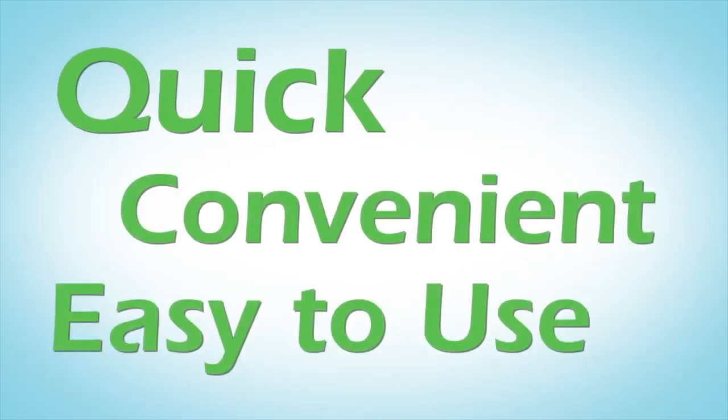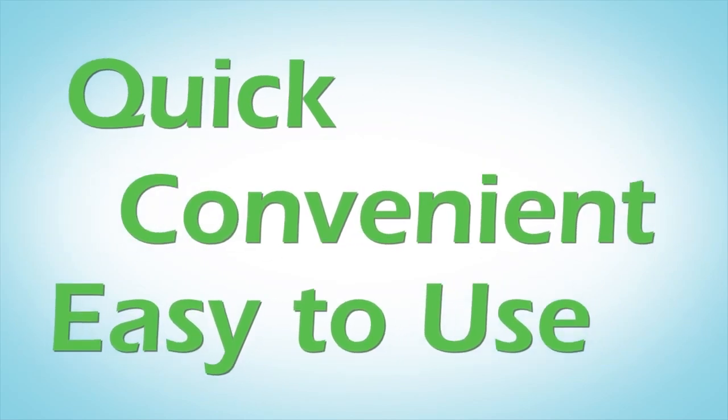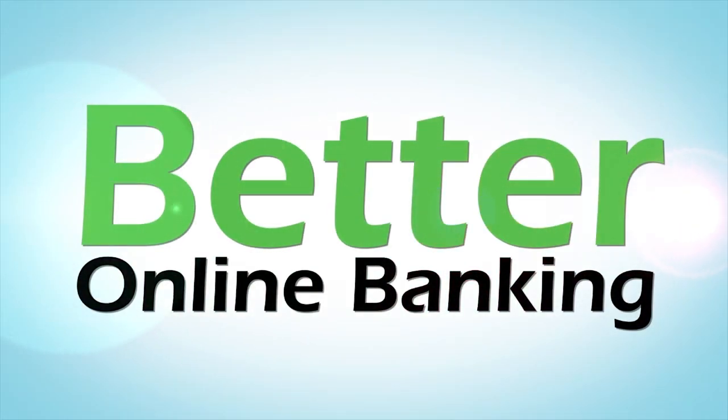With these quick, convenient, and easy to use online banking solutions from your credit union, you can manage your money better.